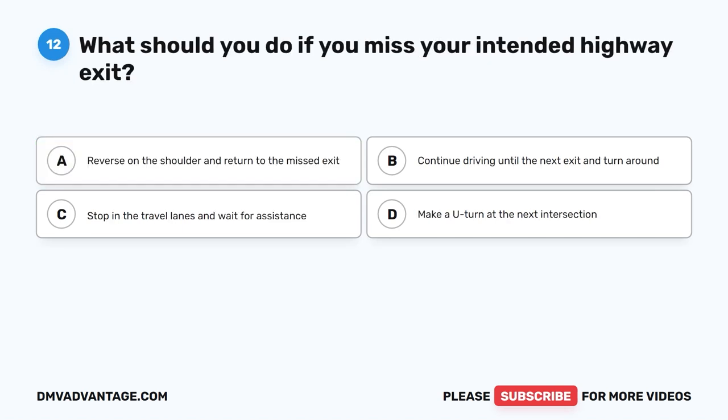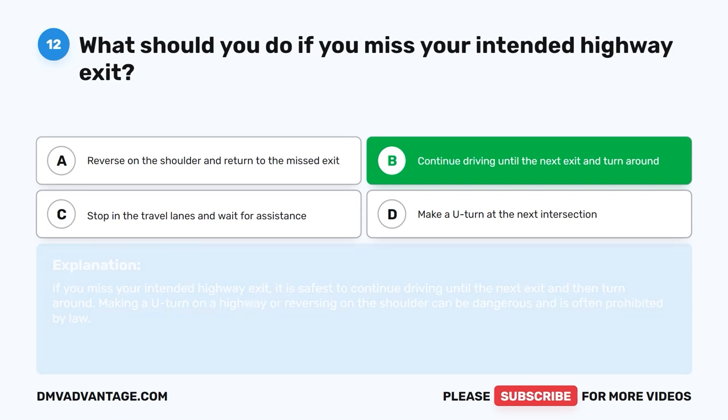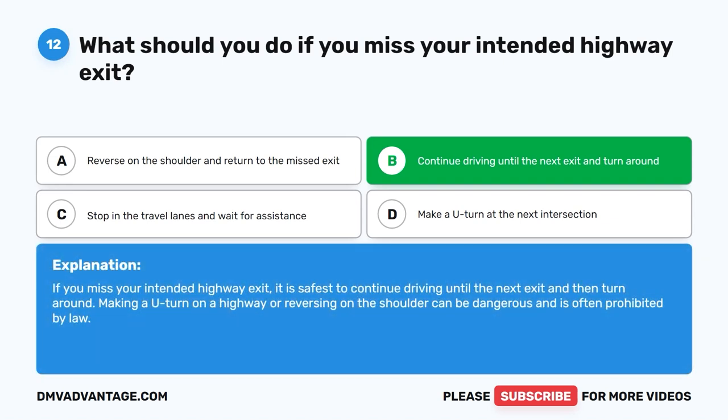Question 12: What should you do if you miss your intended highway exit? The correct answer is B: Continue driving until the next exit and turn around. If you miss your intended highway exit, it is safest to continue driving until the next exit and then turn around. Making a U-turn on a highway or reversing on the shoulder can be dangerous and is often prohibited by law.